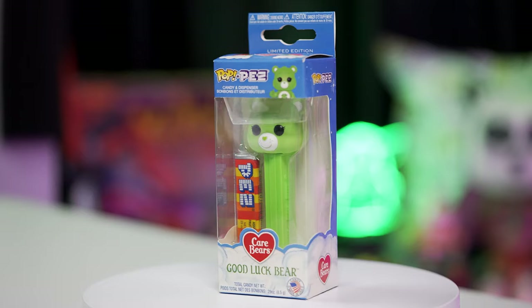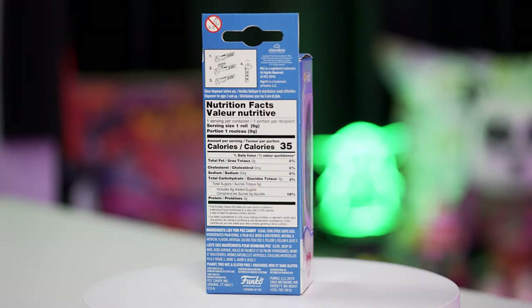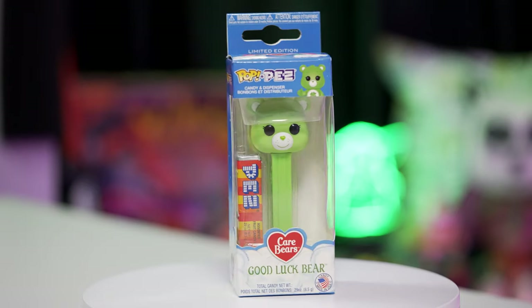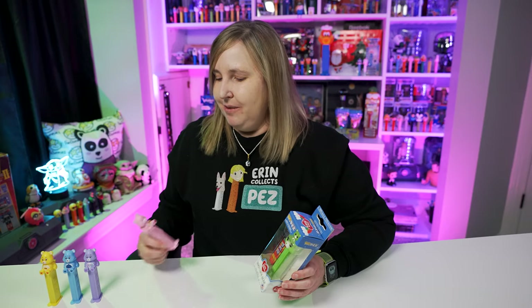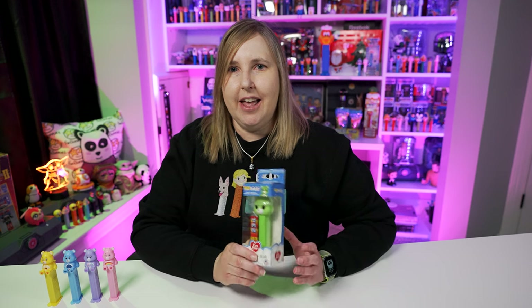So it seems like maybe it would be easy for Pez to keep making these, and maybe they'll keep making the bears. I really wish they would make the Good Luck Bear, basically because it's a green bear, my name is Erin, my dog's name is Clover, I'm all about Irish stuff — so I think that would be a really fun one for Pez to make.